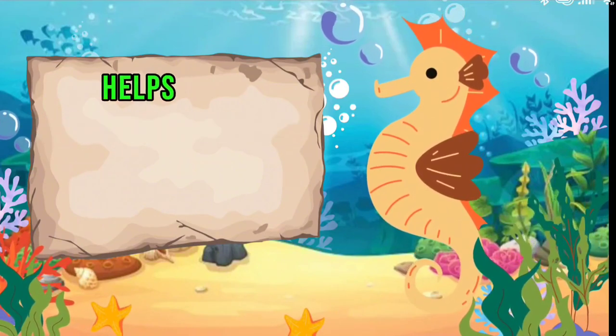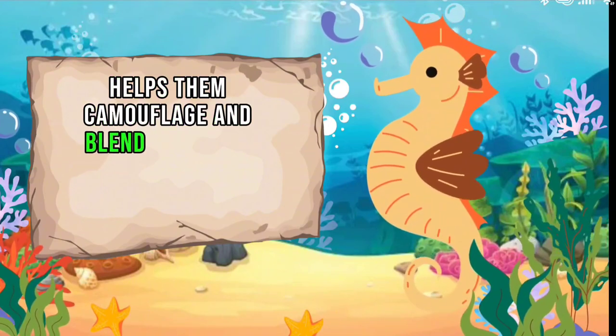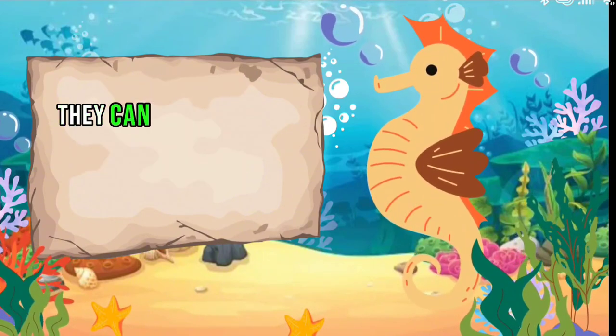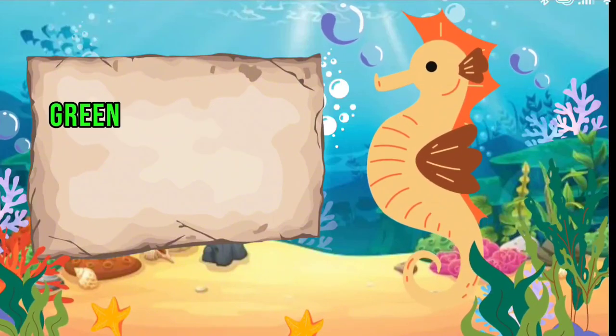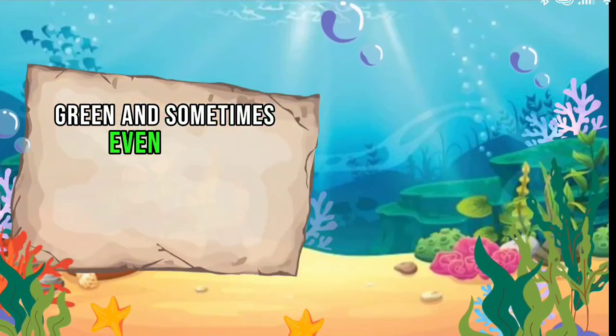Seahorses change color to help them camouflage and blend into their surroundings. They can be found in shades of yellow, orange, brown, green, and sometimes even white.